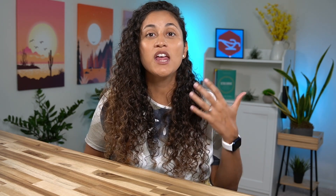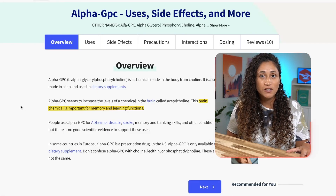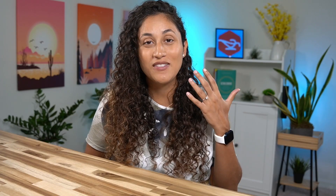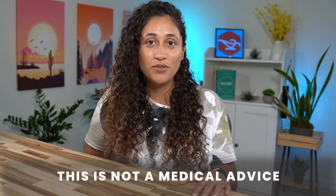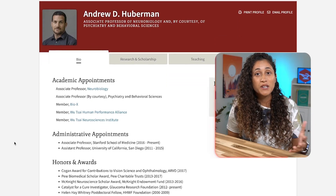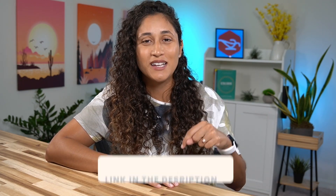Now let's talk about something I've been using for a while that really helped me with focus, especially on days where I don't feel motivated or I'm struggling to get into deep focus. That is a dietary supplement called Alpha GPC. Alpha GPC is known for boosting memory and cognitive function, and the best part is that it is 100% natural and plant-based. Please consult your healthcare professional before taking any dietary supplements — this is not medical advice. I was first introduced to Alpha GPC through Dr. Huberman, a renowned neuroscientist from Stanford University.